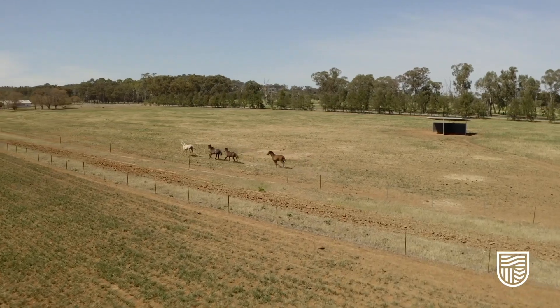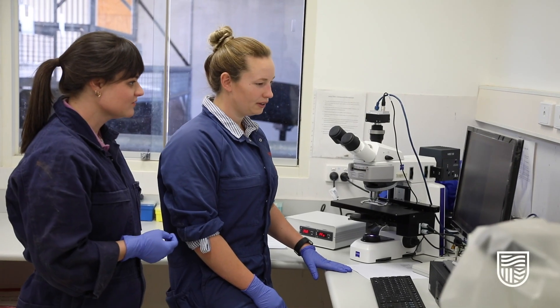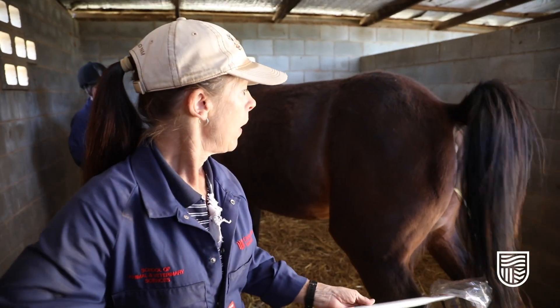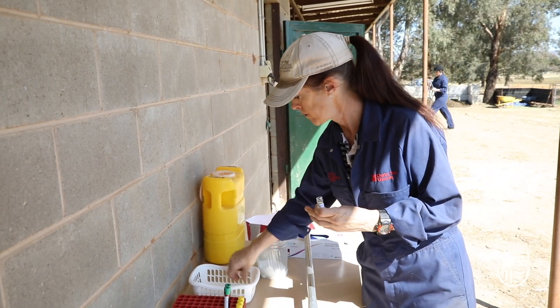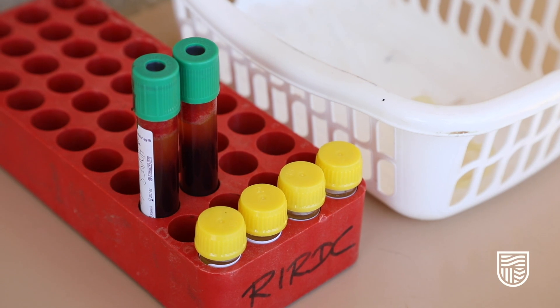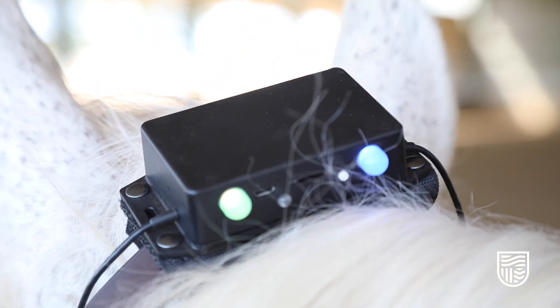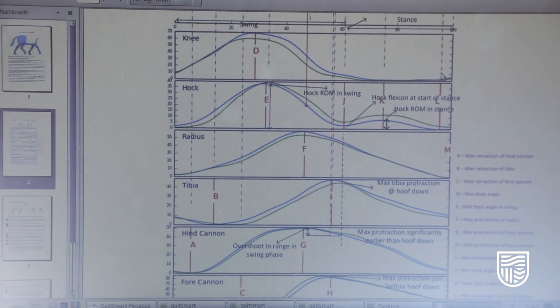The contemporary nature of equine science is informed by research, not just by people in the industry but also by the staff at Charles Sturt University who are undertaking research at an international level. Current students are involved in research conducted by staff, and I would go as far as to say we can't conduct that research without the help of our students.